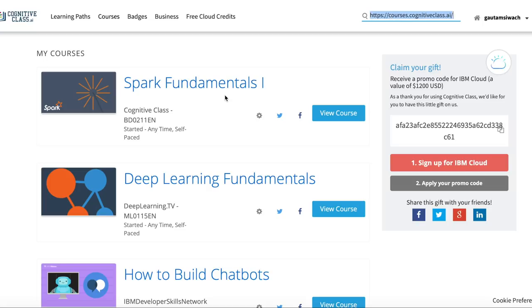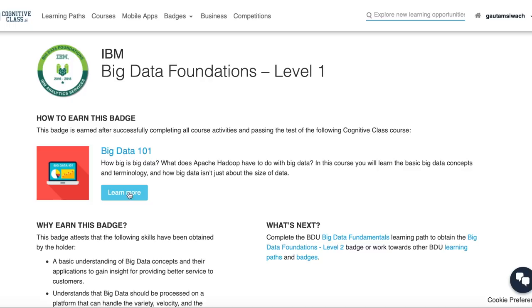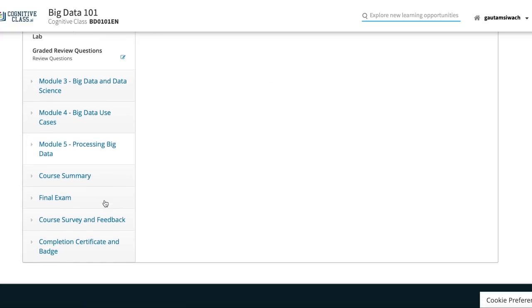Once you log in, you'll see a number of courses available on the platform. Go to the search bar and type 'Big Data Foundation Level 1.' Upon finding it, go to 'Learn More' and then 'Class.' There are a total of five modules, and upon completion you can take a final exam, earning a certificate and badge issued by Acclaim and IBM.